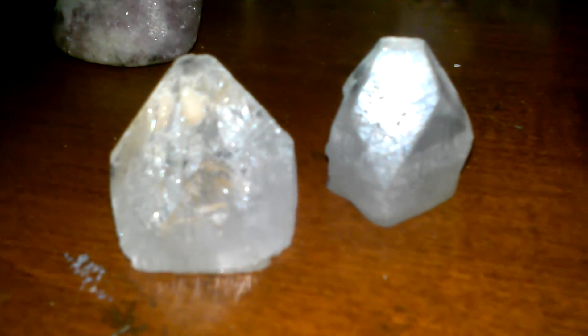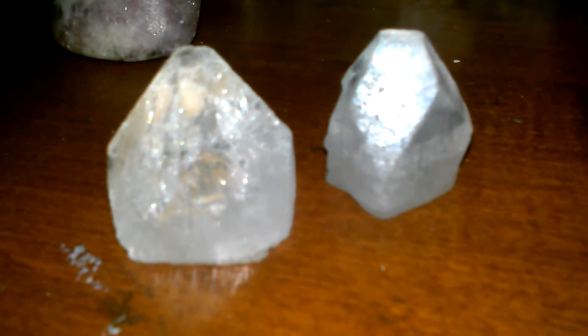This is apophyllite right here. It's really good for getting to know your spirit, getting to know spirit guides. You can use it for spiritualistic meditation and different things.